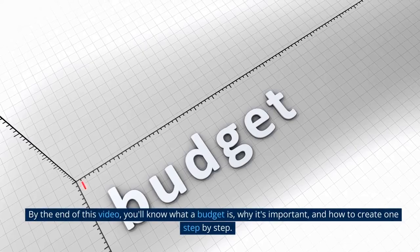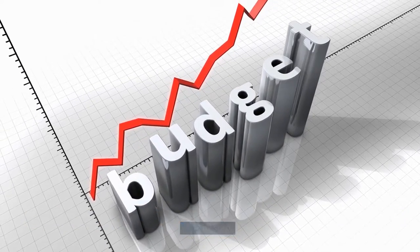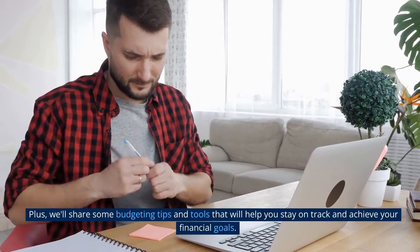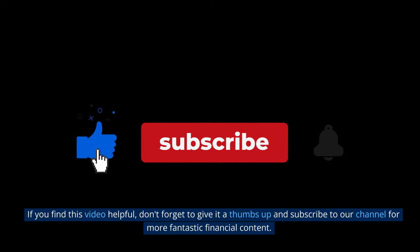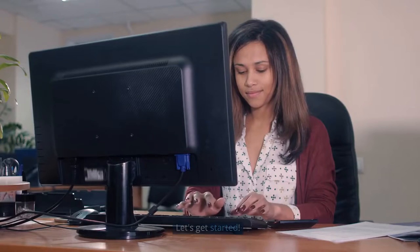By the end of this video, you'll know what a budget is, why it's important, and how to create one step-by-step. Plus, we'll share some budgeting tips and tools that will help you stay on track and achieve your financial goals. If you find this video helpful, don't forget to give it a thumbs up and subscribe to our channel for more fantastic financial content. Let's get started.